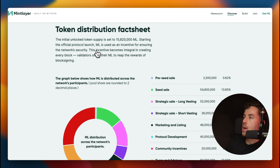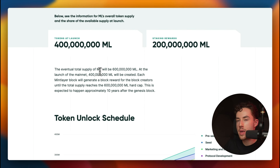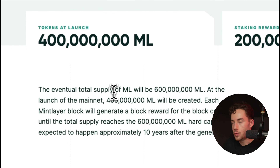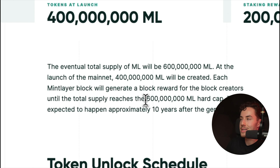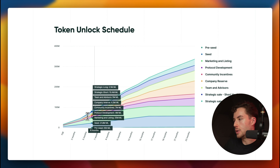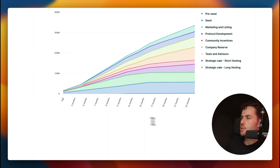The initial unlock total supply is 15.8 million ML. The eventual total supply will be 600 million, though CoinMarketCap currently shows 400 million — the website clarifies that 400 million is created at mainnet launch, and each block generates rewards for block creators until the 600 million hard cap is reached. So in summary: 400 million tokens at launch plus 200 million in staking rewards equals the 600 million total.